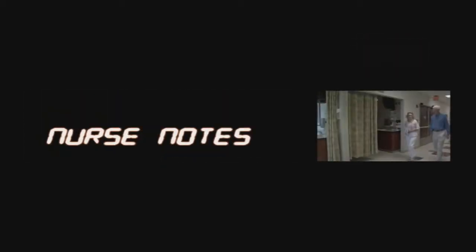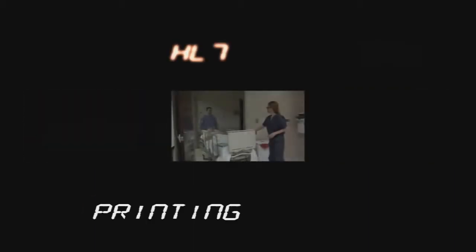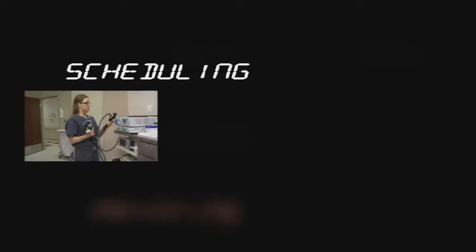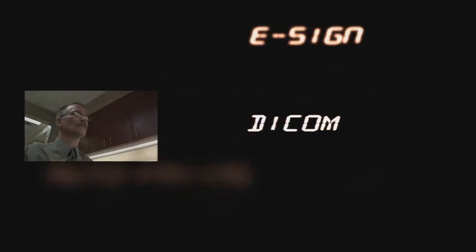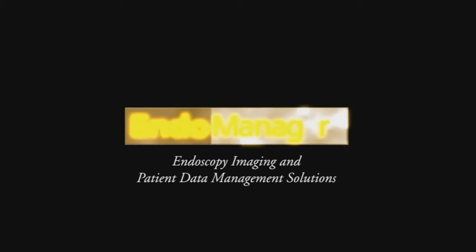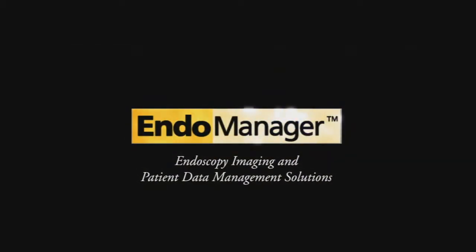Today's medical environment is in transition. Old technologies and cumbersome methods are being replaced by a new generation of electronic solutions that can integrate and streamline your workflow and set you on the path toward a truly paperless office. For the endoscopy professional, EndoManager offers a comprehensive package of electronic solutions for imaging and patient data management that is efficient, full-featured, and user-friendly.